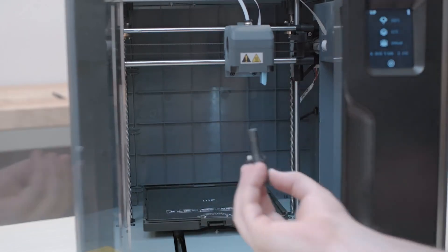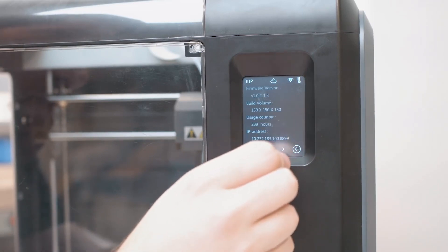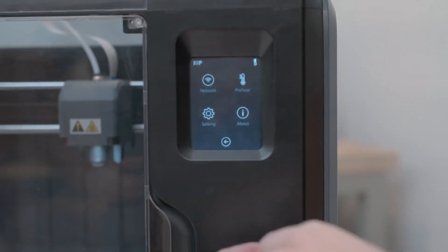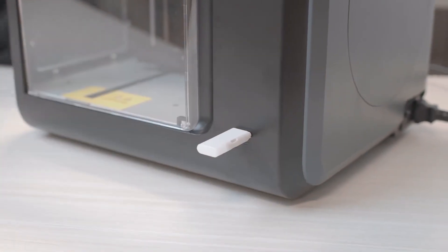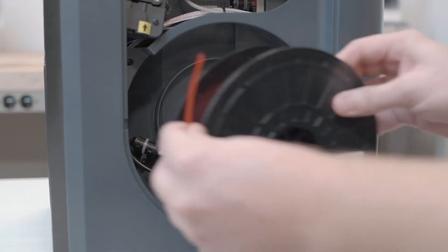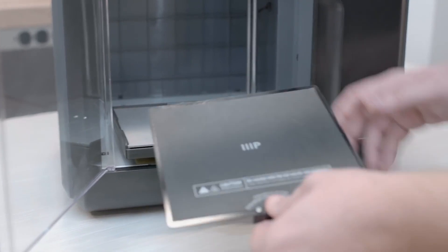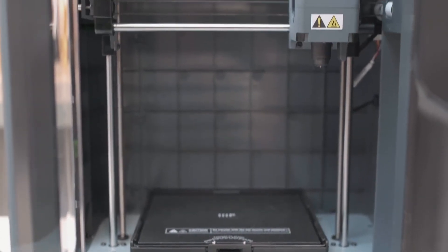Nozzle replacement is also a snap, letting you change it in seconds without tools. This 3D printer is Polar Cloud enabled, giving you wireless control anywhere you are. All you need is a Wi-Fi or hotspot option to connect remotely and manage multiple printers, slice models, or queue print tasks. You can even check your printer status by accessing the built-in webcam. It features 8GB internal memory for data storage and a USB port for flash drive connection. It comes fully assembled and ready for use, with sample 3D models and filament included.